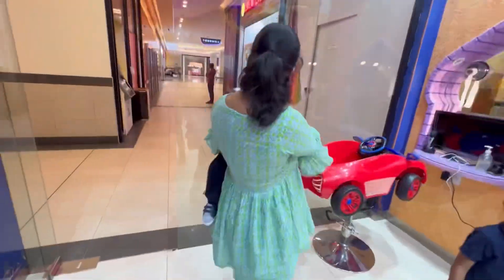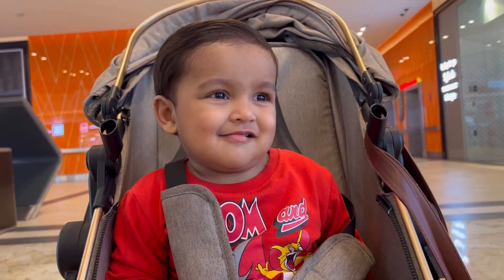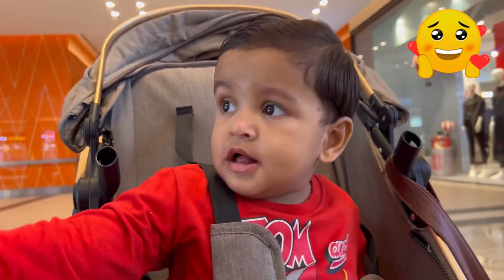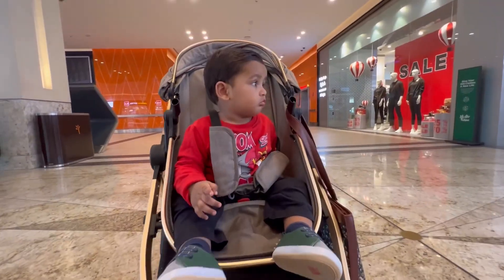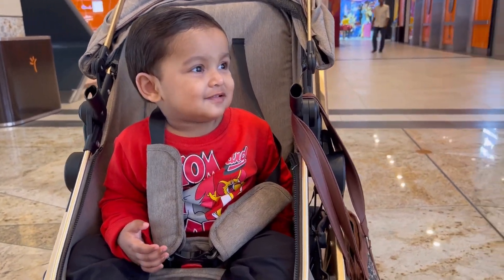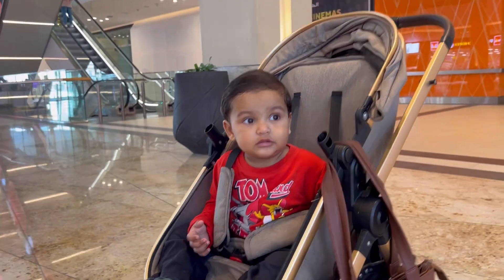And here we have it — the moment we've all been waiting for: the final look after the haircut. Just look at my baby — isn't he the cutest? The transformation is just adorable. Those little locks are on point. I can't help but gush over how precious he looks.